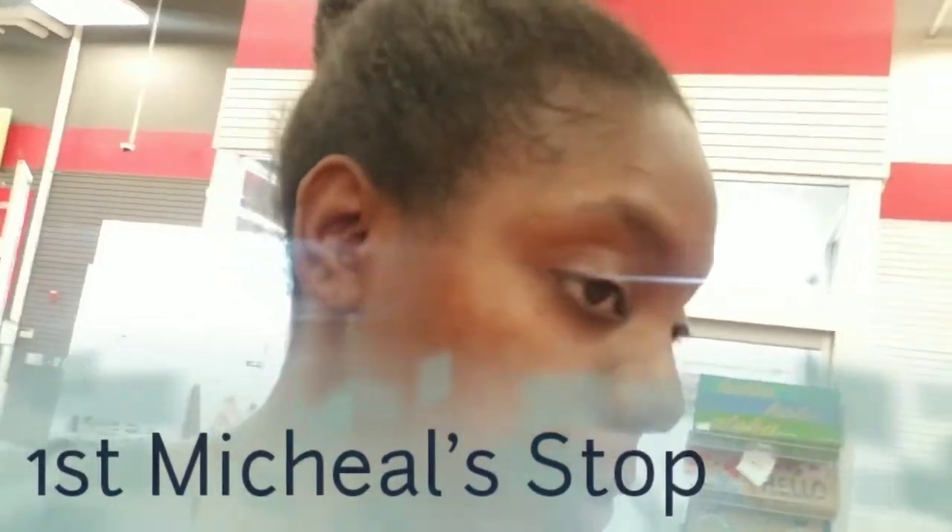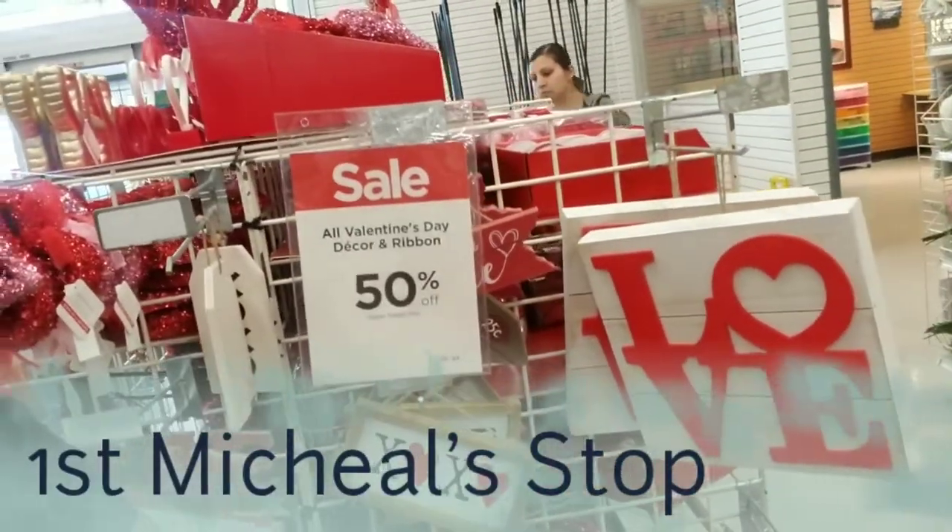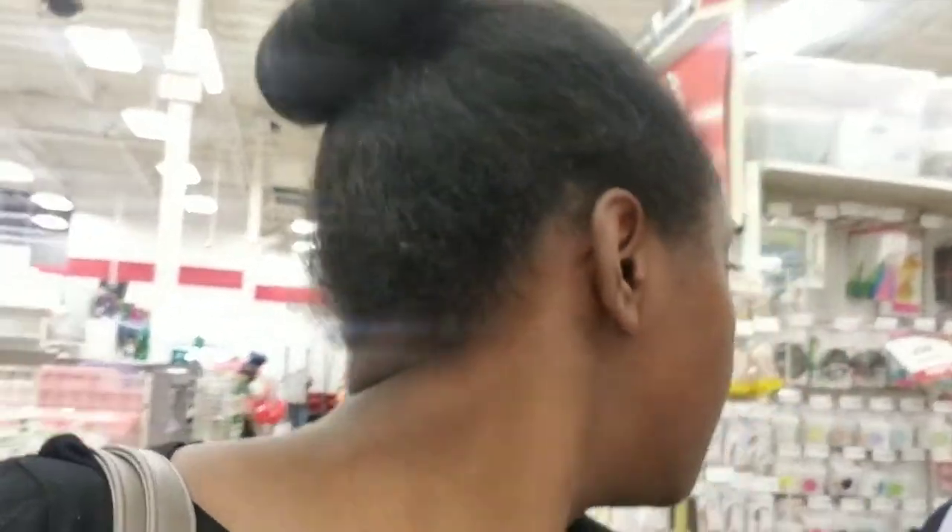Okay guys, I'm in Michaels. We're gonna walk around and see what they have. I see some 50% off Valentine's night decor already — weird, Valentine's Day isn't even here yet. I see some baskets in the store with some things in them. I'm gonna see what kind of small components I want to use this year — things that people are getting online — but I'm gonna check it out.